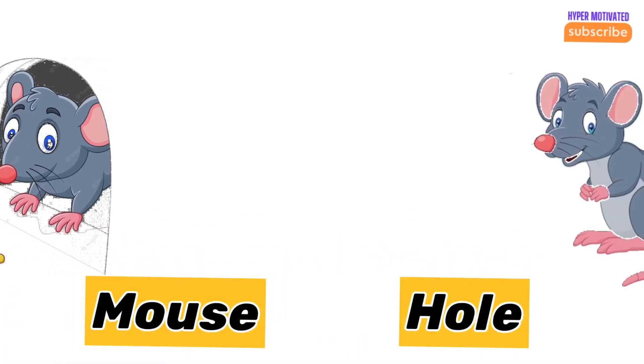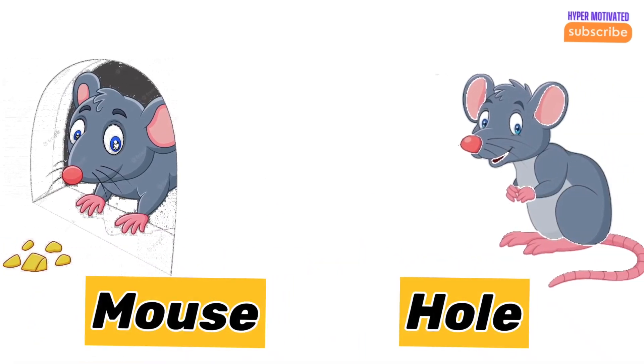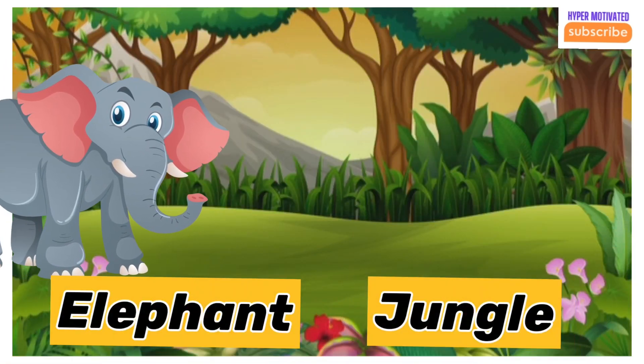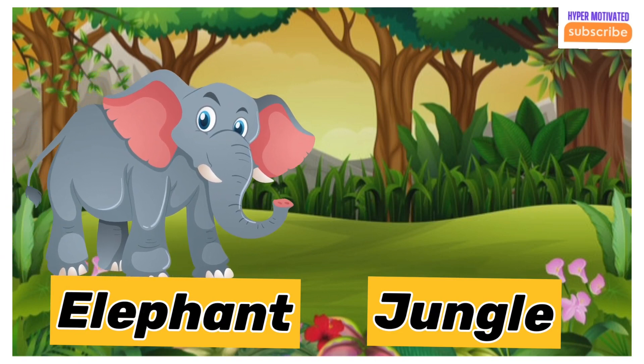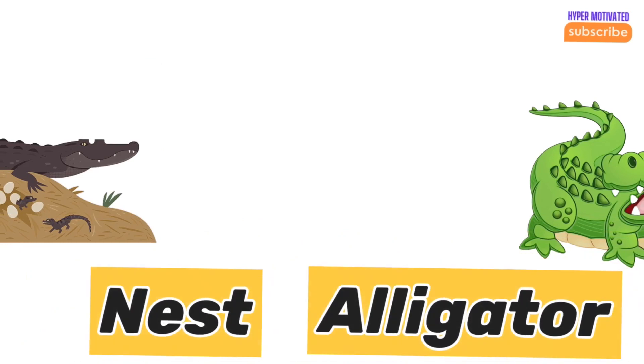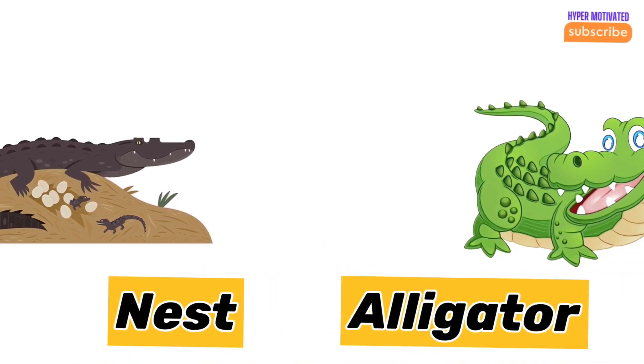Mouse — mouse lives in a hole. Elephant — elephant lives in the jungle. Alligator — alligator's home is a nest.